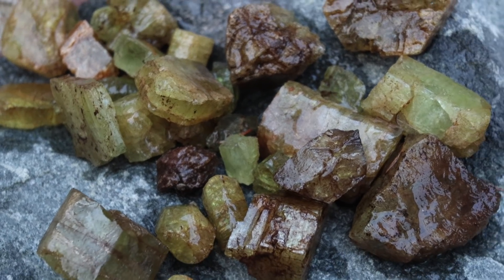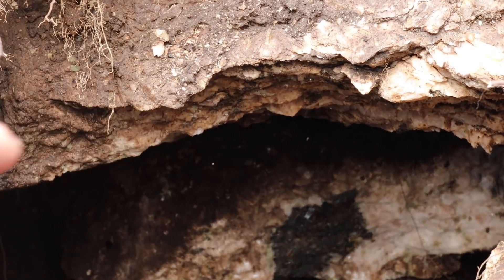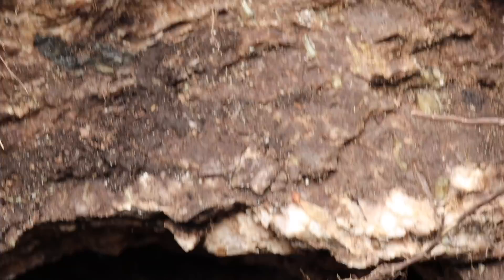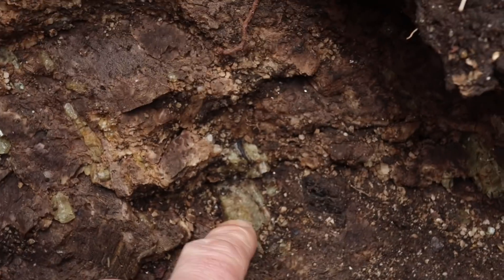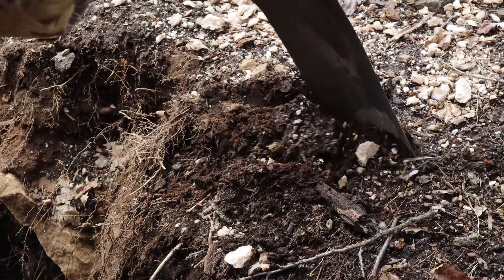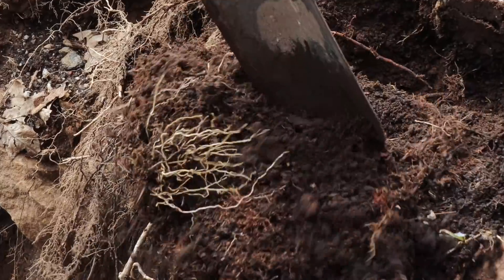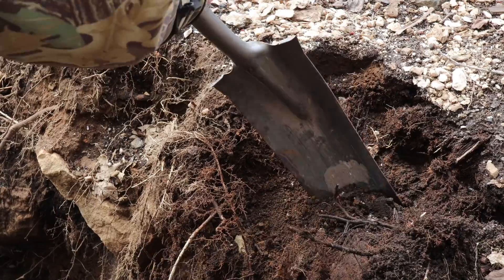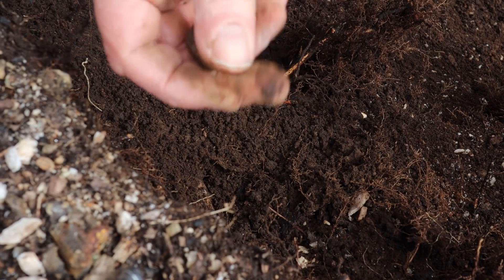I found a hole that someone else has really opened up. You can see the white calcite up in there, and there are crystals within the calcite. There's an apatite crystal right there, and more apatite up in there. See the green — now we're under fresh dirt, and here's my first piece of crystal: a small piece of apatite.